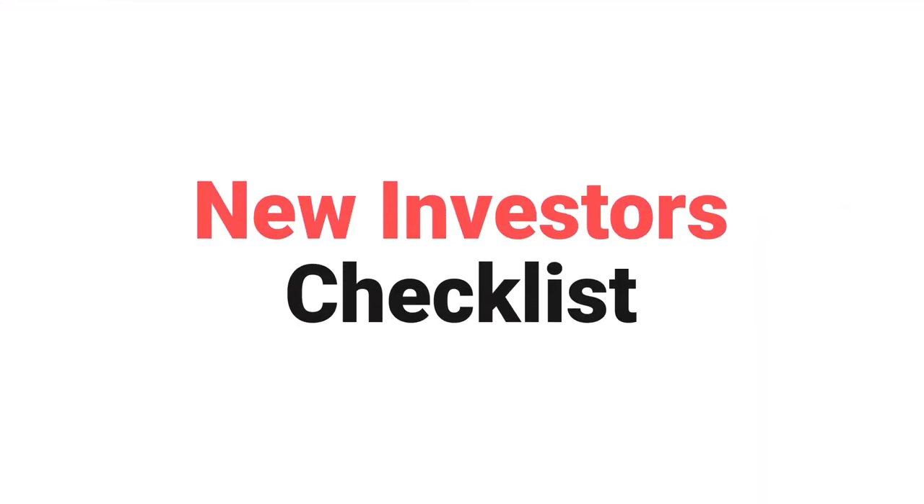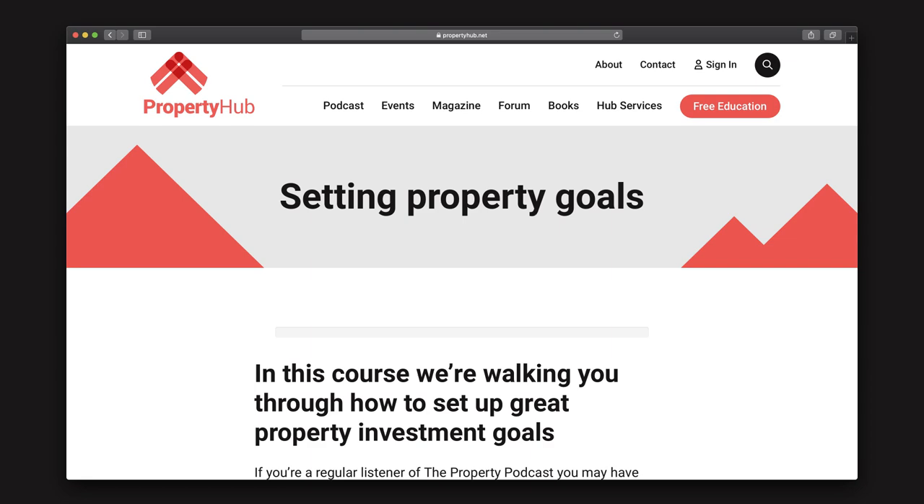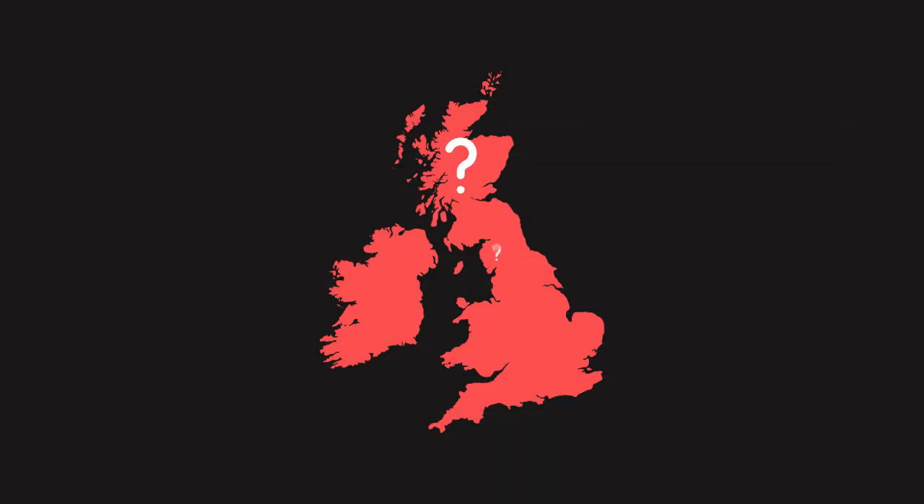To start with, we're going to assume that you're already clear about what you want from your investment. If you're not, make sure you go and watch our completely free course on Property Hub University about setting property investment goals — you'll find a link in the description. We'll also assume that you know where you're going to be investing, so either you've got an area in mind or somebody sent you a potential investment in an area that you want to investigate.